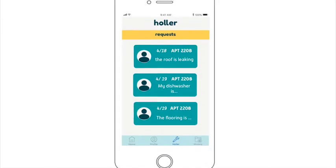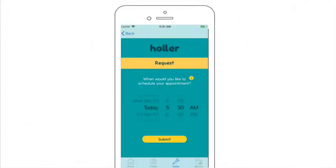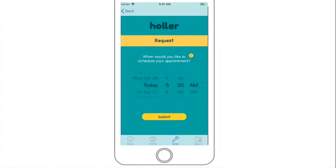The request is received by the apartment manager and after a brief look, he approves the request. Emily gets a notification that the request has been approved and is then asked to schedule a time for maintenance to swing by. She clicks on a time and hits submit.